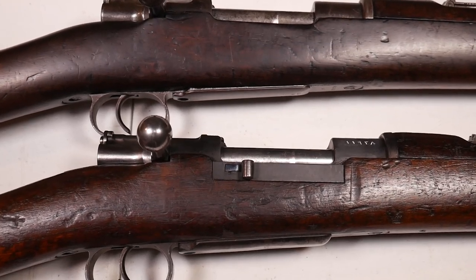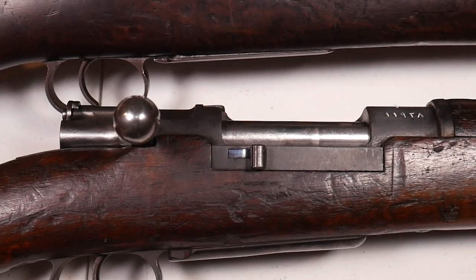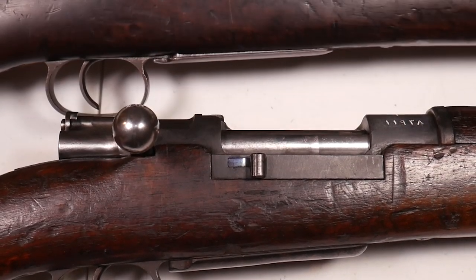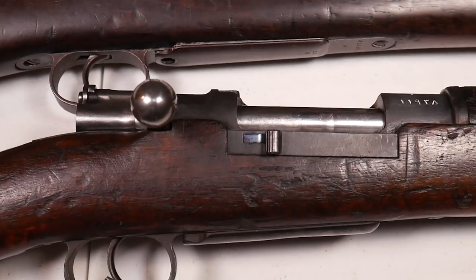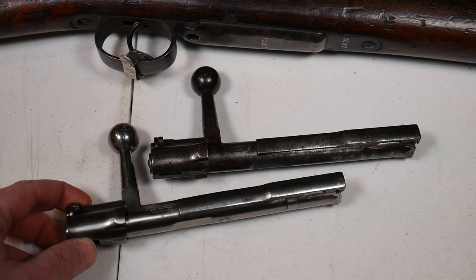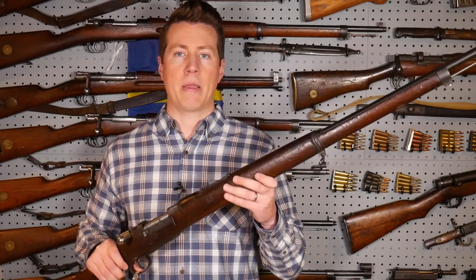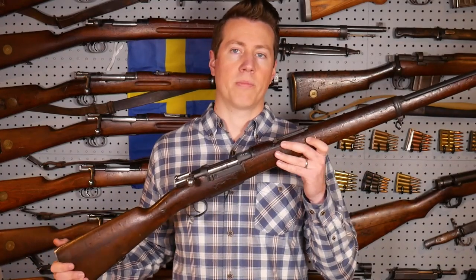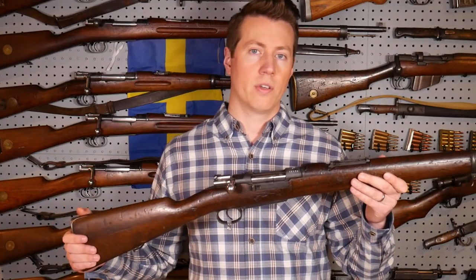Another thing is that the magazine floor plate on the Ottoman 1893 tends to stick out a little bit more than the Spanish 1893 — not exactly a pot-belly sort of magazine protrusion, but definitely an after-Thanksgiving sort of belly protrusion there. And of course the bolts on the Spanish and Ottoman 93s are just pretty much identical. It's interesting because this is one of those rare times when a German-made Mauser rifle could have possibly fought against German troops.